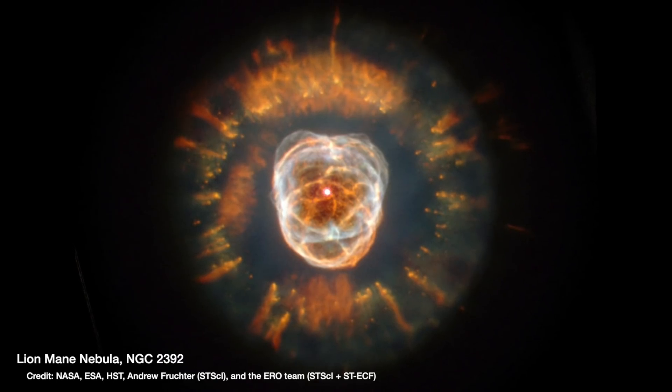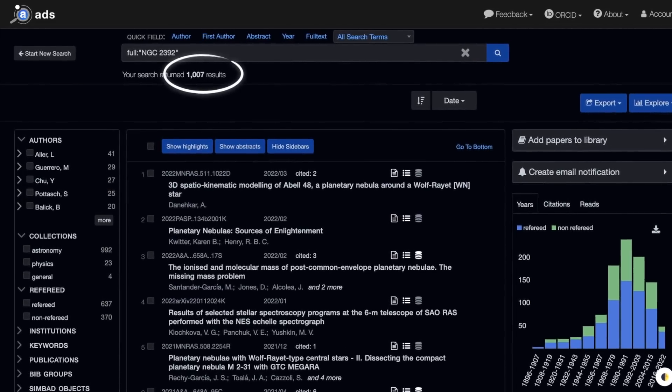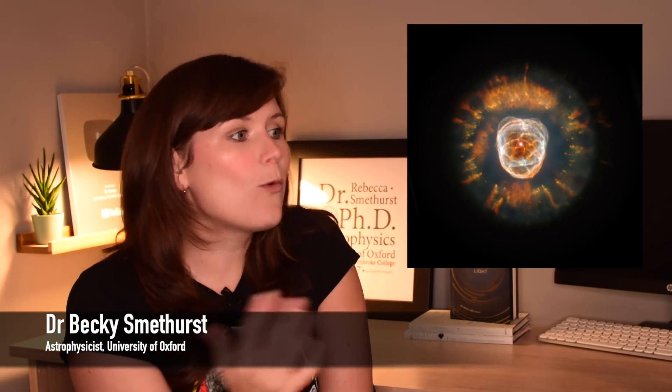The Lion's Mane Nebula is one of the most highly studied planetary nebulae ever, with 1,007 astrophysics research papers that mention it. And yet the reason for its weird and wonderful shape is still completely unexplained.